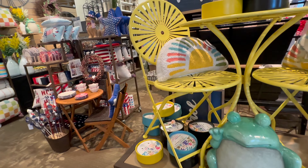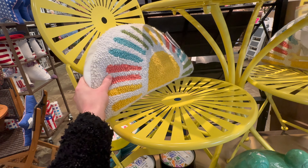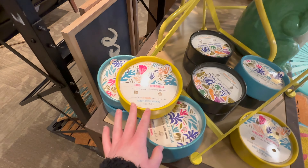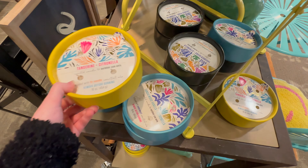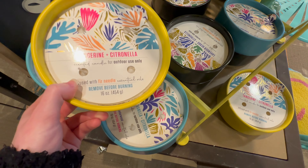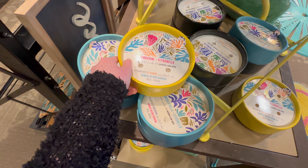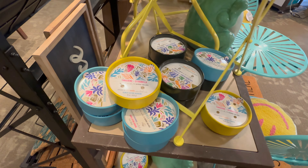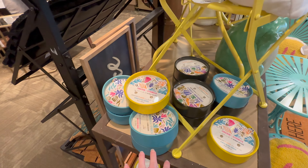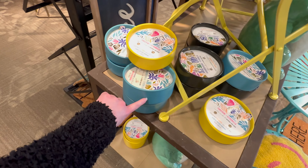They've also got this pillow here that's kind of like a half sun — 24.99 for that. And they've got some citronella candles in tangerine, sandalwood vanilla, and lavender herbs. I'm not personally a fan of citronella — I don't think it smells very good — but it does help keep bugs away, so those are always nice to have. I like the colors on these; I really like the blue one.